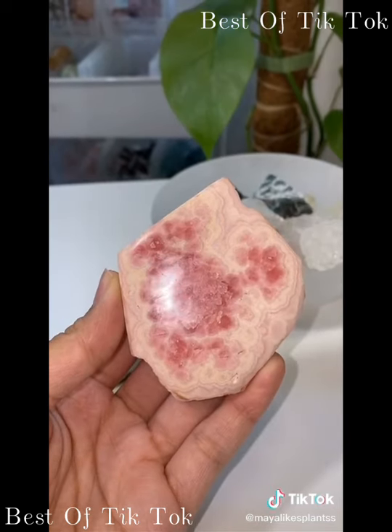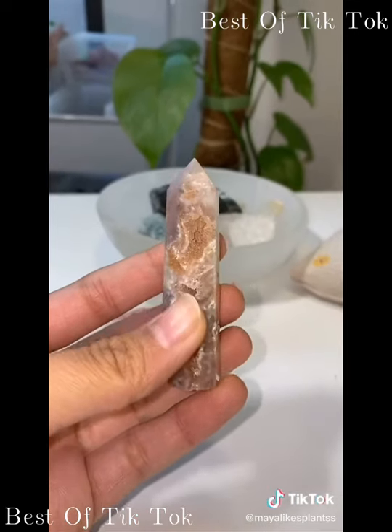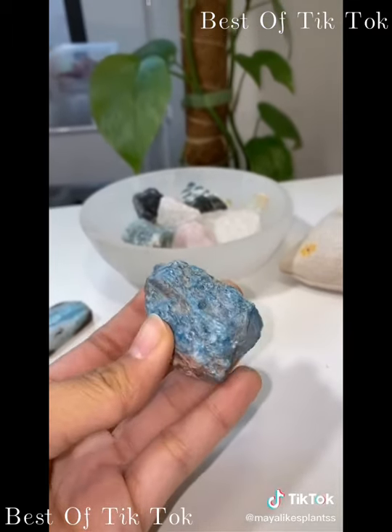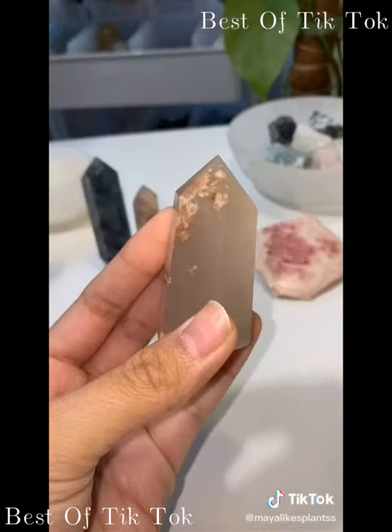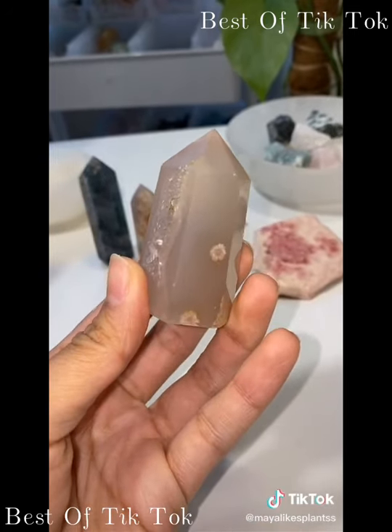In another order they got a rhodochrosite slab. In another they got a beautiful flower agate tower and a large mystery imperfect crystal — I decided to go with blue apatite. For their last order they got a beautiful moss agate tower and a flower agate tower — this little flower right there is so cute.